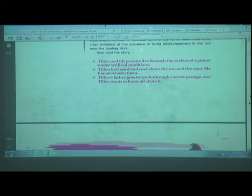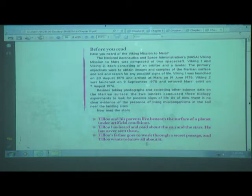Before reading, have you heard of the Viking Mission to Mars? NASA's Viking Mission was composed of two spacecraft — Viking 1 and Viking 2 — each consisting of an orbiter and a lander. The primary objectives were to obtain images and samples of the Martian surface and soil and search for signs of life. Viking 1 was launched on 20th August 1975 and arrived at Mars on 19th June 1976. Viking 2 was launched on 9th September 1975 and entered Mars orbit on 7th August 1976. The two landers conducted three biology experiments to look for possible signs of life. As of now, there is no clear evidence of living microorganisms in the soil near the landing sites.